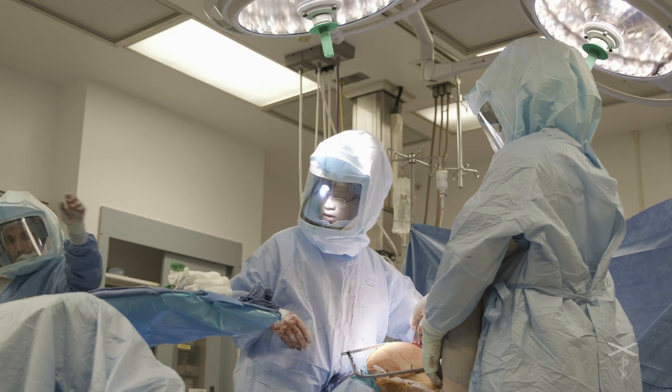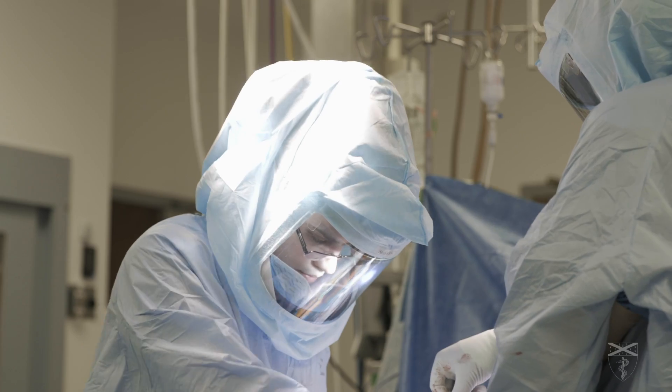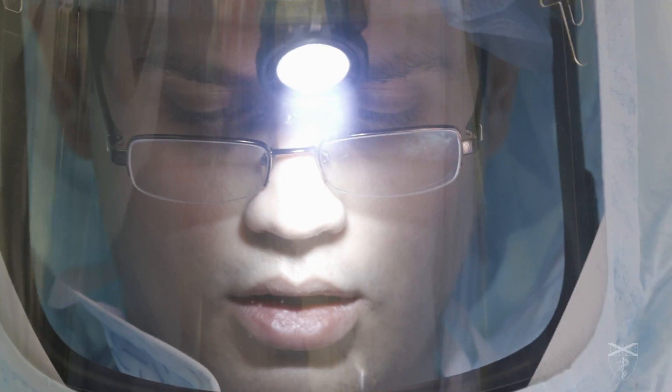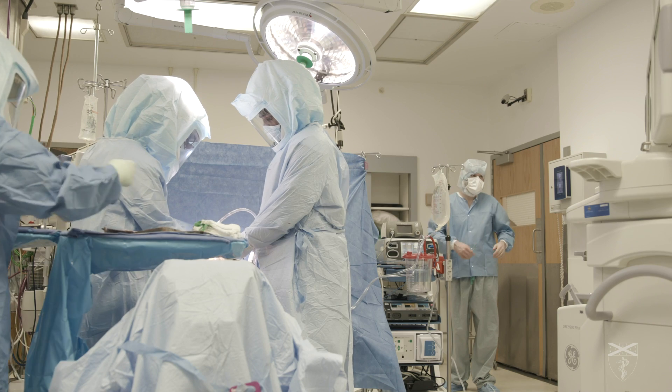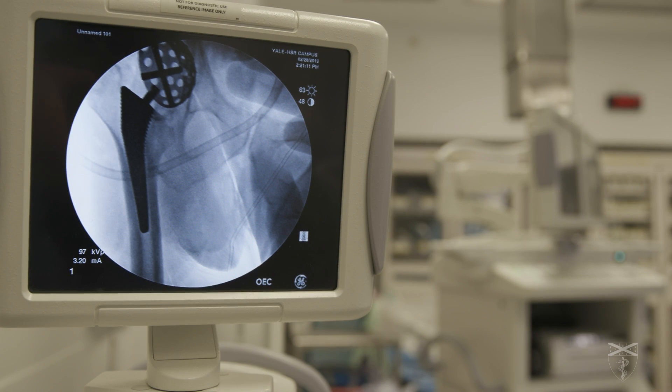My engineering background really influences how I operate. I'm an orthopedic surgeon — I treat arthritis of the hip and knee. Every implant that we use was ultimately designed by an engineer.